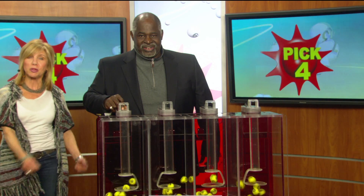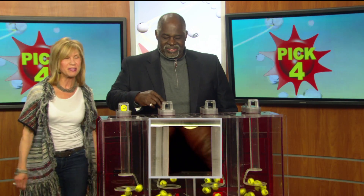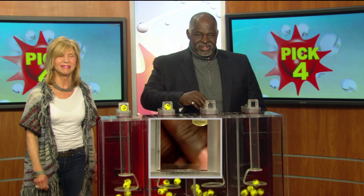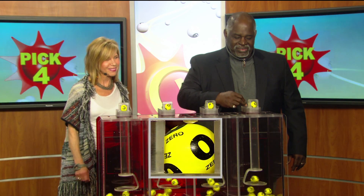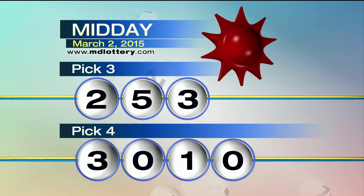Now moving right along to the pick four game with drawing official Harris Butler as he selects a three. For starters, next number is zero, followed by one. Final number for your pick four game is zero. Recapping the pick four game today: three, zero, one, zero.